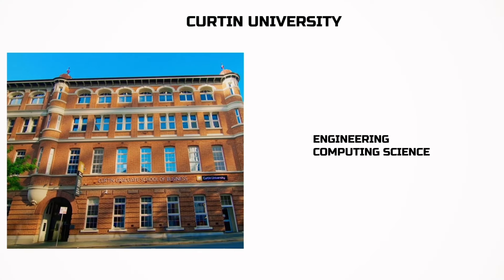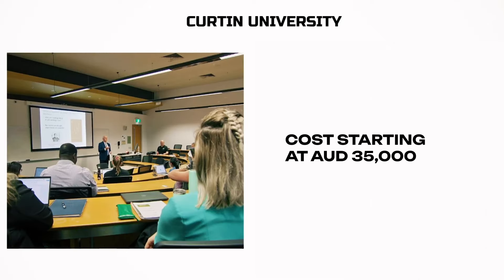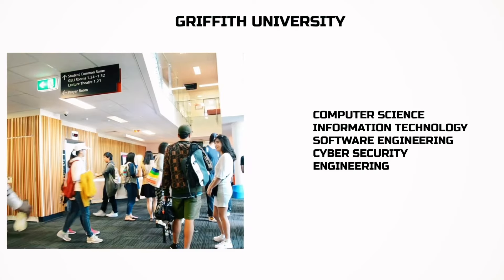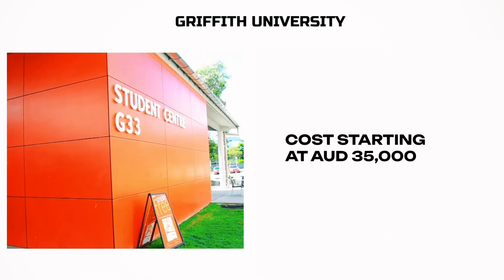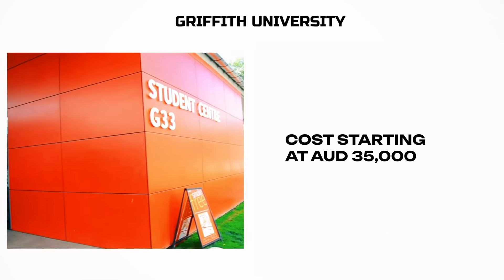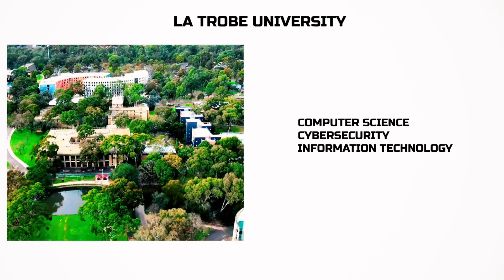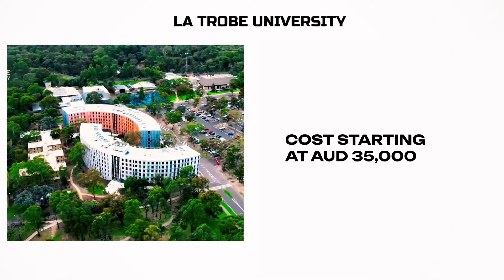Australia. Curtin University — here we study engineering and computer science for $35,000 AUD. Griffith University is for studying computer science, information technology, software engineering, and cybersecurity engineering, priced upwards of $35,000 AUD per year. La Trobe University is where you study computer science, cybersecurity, and information technology, with a price tag starting at $35,000 AUD a year.